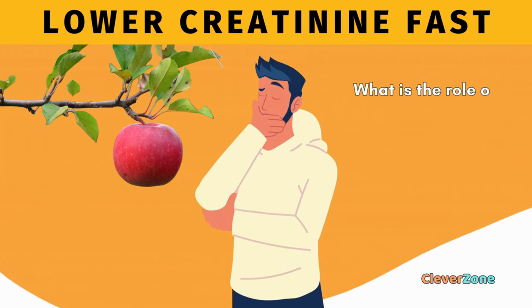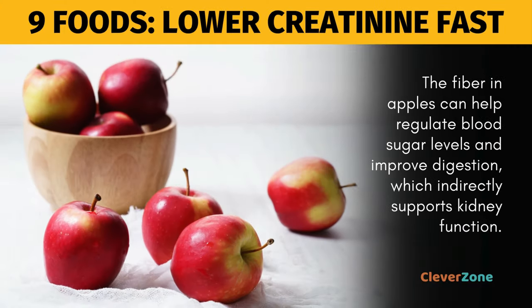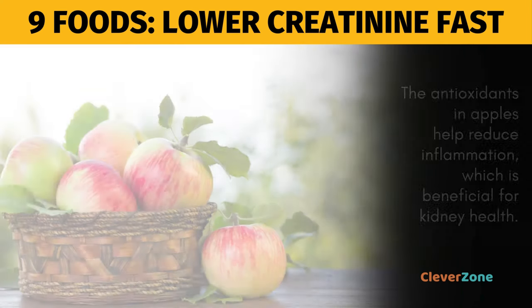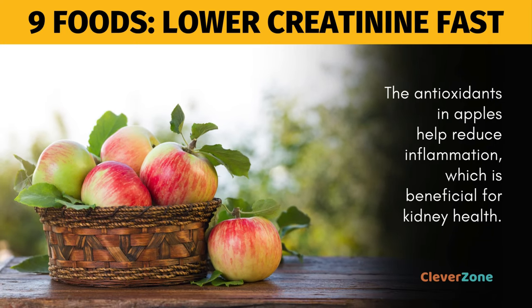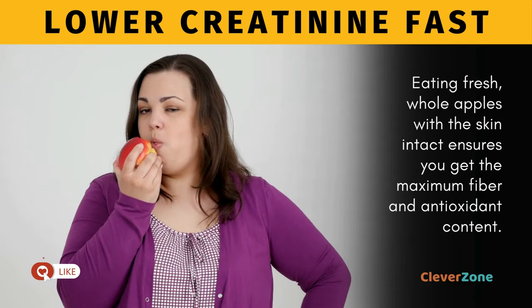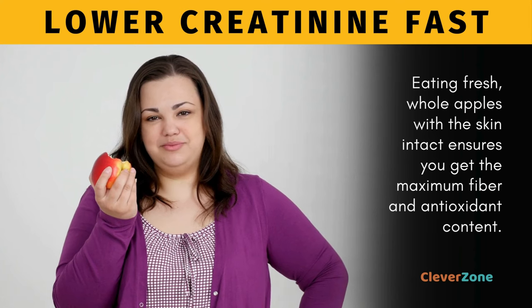What is the role of apples in reducing creatinine? The fiber in apples can help regulate blood sugar levels and improve digestion, which indirectly supports kidney function. Additionally, the antioxidants in apples help reduce inflammation, which is beneficial for kidney health. Eating fresh, whole apples with the skin intact ensures you get the maximum fiber and antioxidant content.